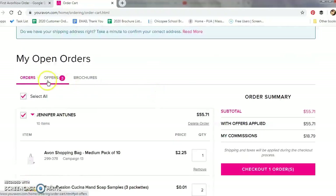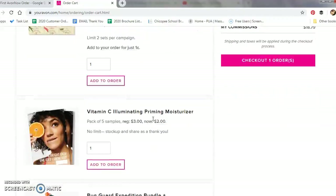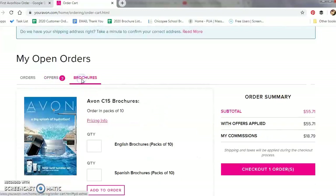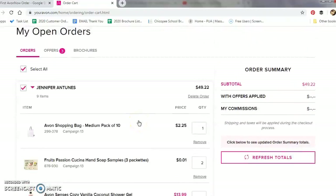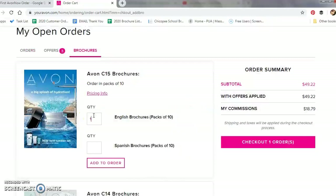If you come up to the top area, you will see there is an Offers tab and a Brochure tab. When you click on the Offers tab, you will see the current offers available for you — right now for me it is the Cusiana hand soap samples, the priming moisturizer samples, and the bug guard bundle advertised in the What's New. Now, if you forgot to order brochures, you can order them here — and Avon will actually remind you. As you saw, I deleted the brochures out of my order. When I click the checkout order, it says "don't forget to order your brochures." You can choose to check out now or add brochures. We are going to add one pack of brochures back in.